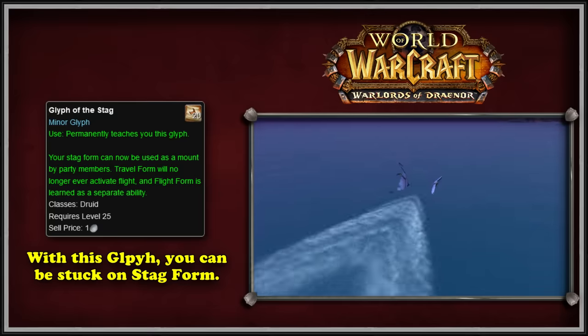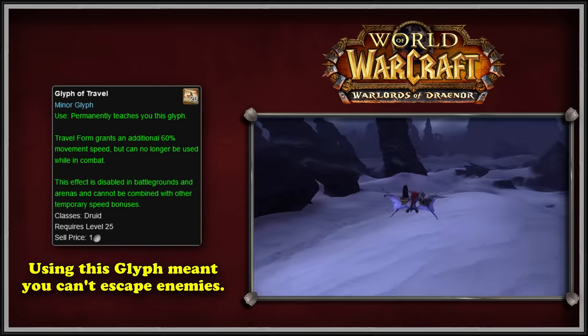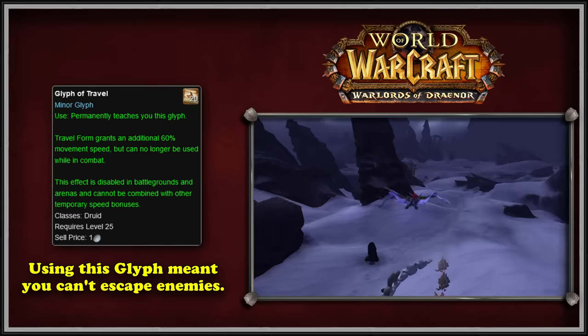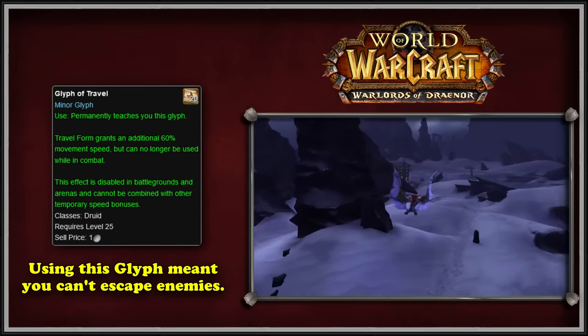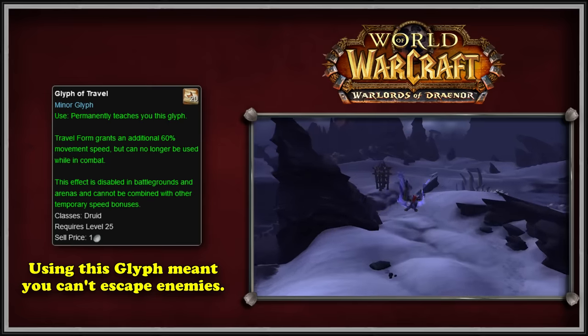The second glyph was a new one added in WoD called Glyph of Travel. This glyph allowed Druid's travel form to grant an additional 60% movement speed. The main drawback was that the travel form could no longer be used in combat, which was a huge disadvantage. The speed boost was also disabled in PvP and couldn't be stacked with other speed bonuses.